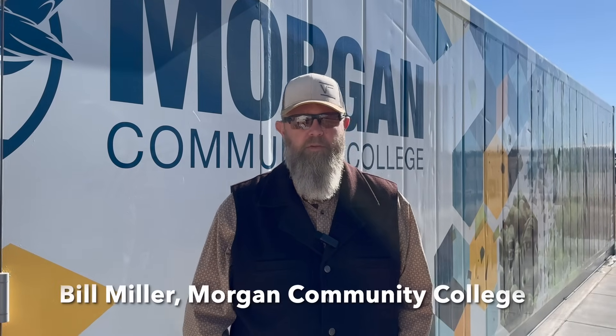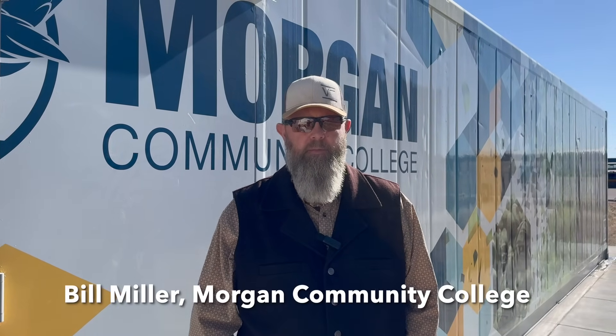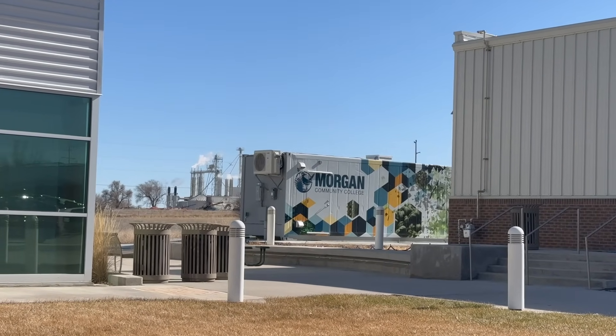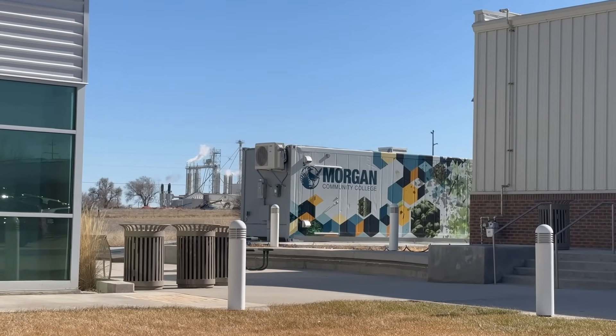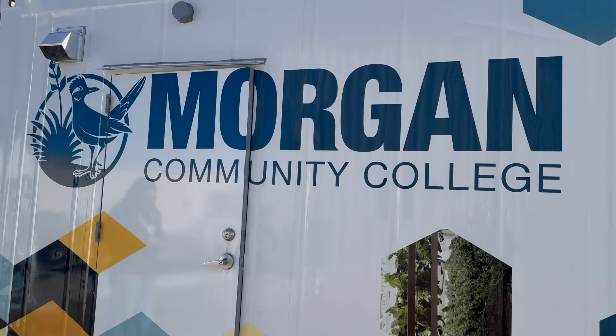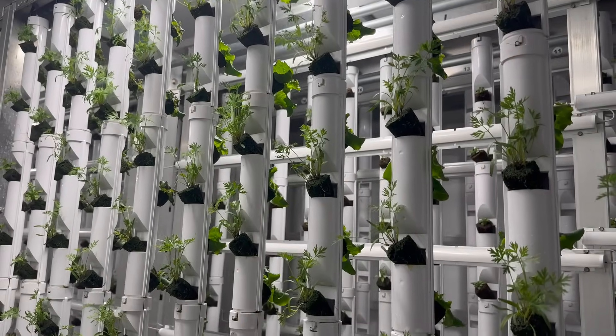My name is Bill Miller. I am the Precision Agricultural Faculty at Morgan Community College. We wanted to collaborate as an entire institution to come up with a collaborative project that we can utilize in our STEM program — so science, technology, engineering, and math.